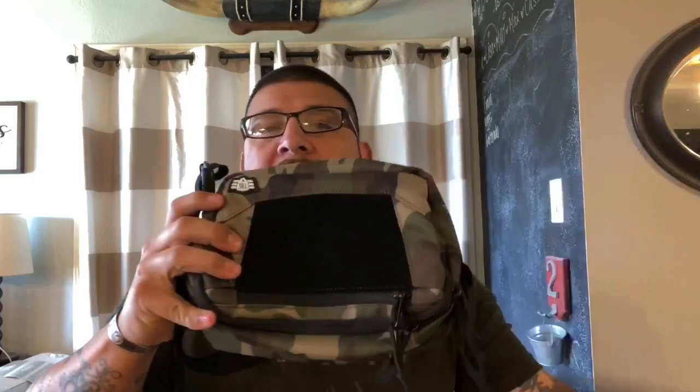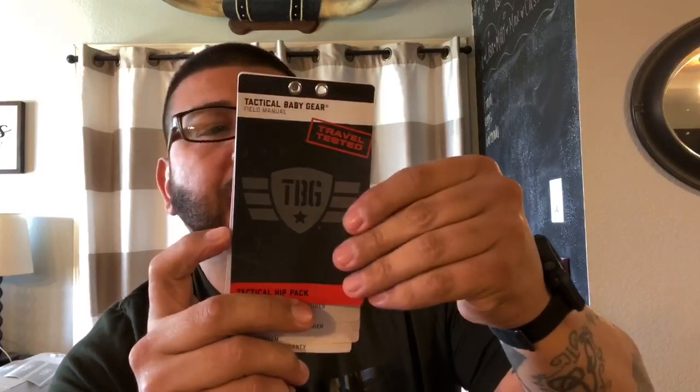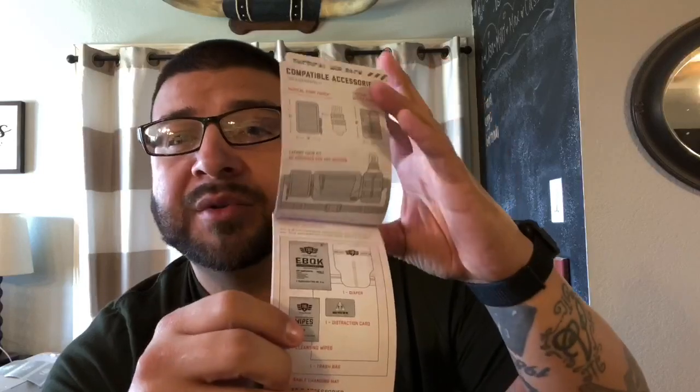I'm an 80s baby so I'll call it a fanny pack, but they call it a hip pack. I like the way their stuff comes — they come in these little bags right here, and it tells you the company name, what it is, and the color: Woodland Camo, which is the one I went with. When you open it, it's the bag in a plastic bag. This is what it looks like — that traditional Woodland Camo. It comes with a tag attached that has all your basic information: how many pockets, how many zippers, what kind of zippers — YKK — and what material it's made out of.